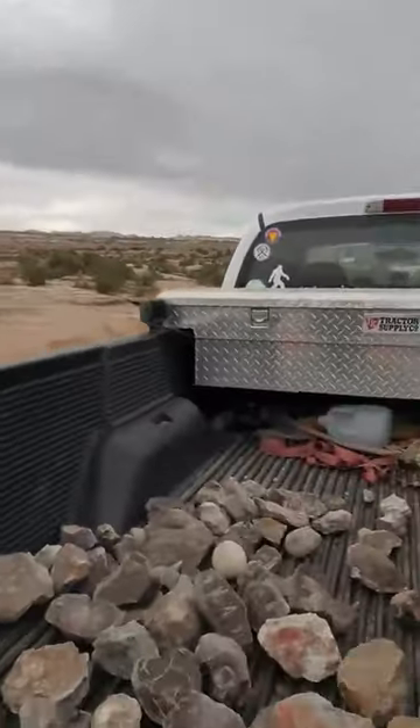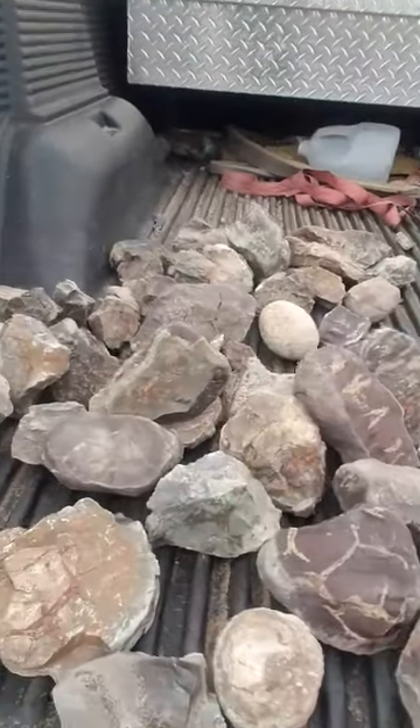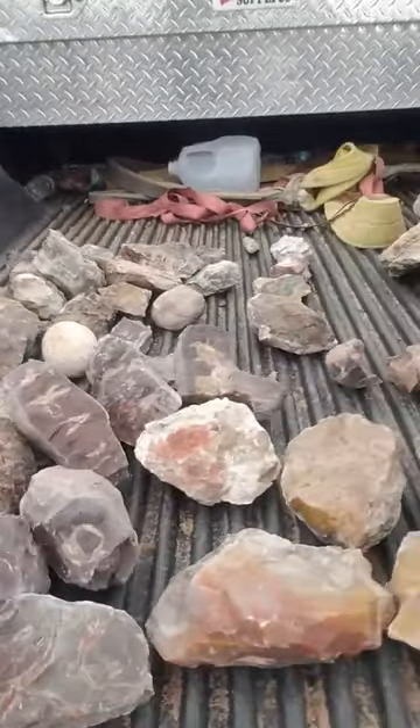Today we went to a certain spot and actually found a bunch of septarian nodules, which are awesome. There are some septarian nodules there and some really nice agates.